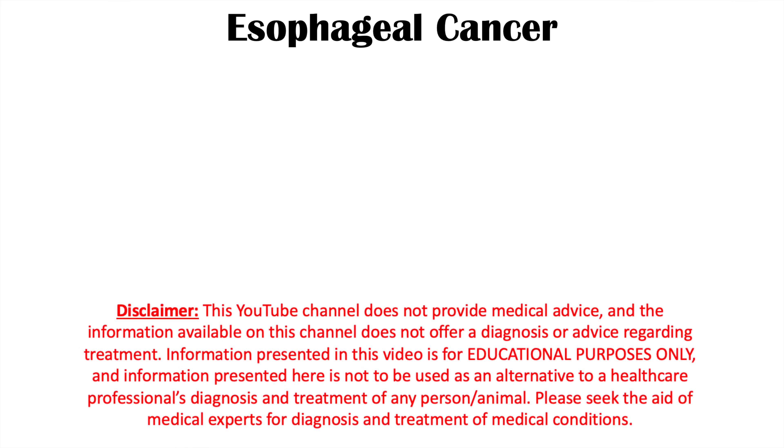Hi everyone. This lesson is on the signs and symptoms of esophageal cancer. If you want more information on how this condition is actually diagnosed and treated, please check out my full lesson on esophageal cancer. Let's first talk about what esophageal cancer is and then we'll get into the signs and symptoms.